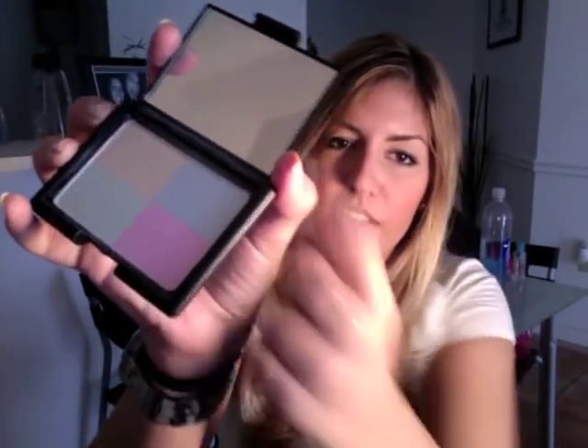I got the complexion perfection. It's supposed to cancel out any redness and really even out your skin tone. You can see the colors, but I found it just makes me look kind of white. You definitely have to put something over it afterwards, but it's still okay.